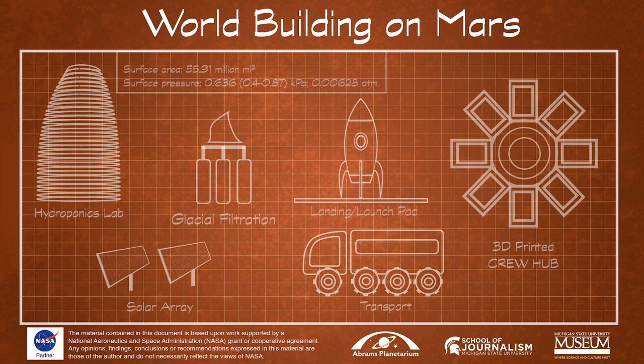The project is a collaboration between Michigan State University Abrams Planetarium, MSU Museum, and School of Journalism. Participating schools include Holt Lutheran School, Lansing Eastern, and Saint John's High School.